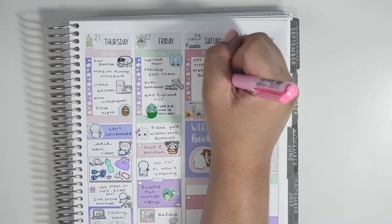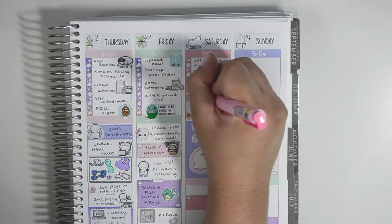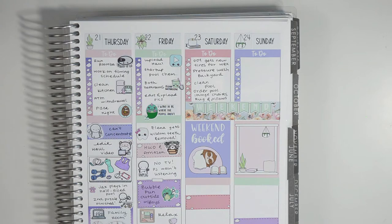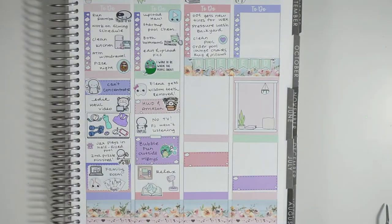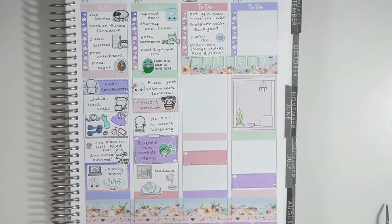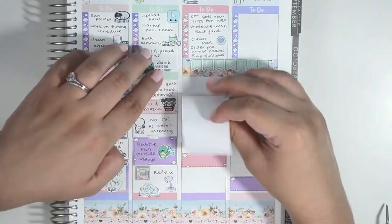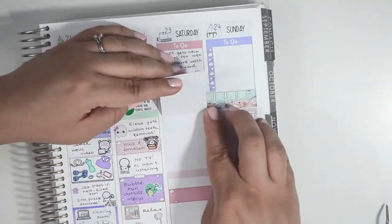We spent some time in the backyard — he was doing yard work and I pressure washed. I also cleaned the pool, then ordered some pool chairs, a rug, and some pillows to create a nice little area to dry off after swimming. Saturday had a lot going on, and since this full box is from Sweet Kawaii Design I can pull it up easily. I decided I wanted to try making a day extender.